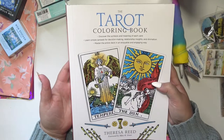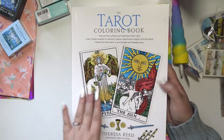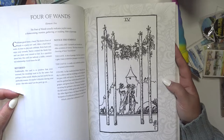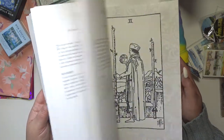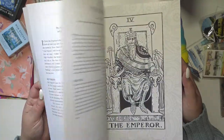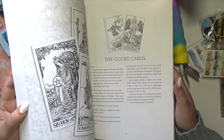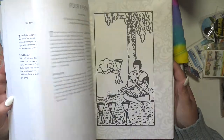The next thing I got is the Tarot Coloring Book by Teresa Reed. It's so cool — it's got all the cards and tells you what they mean. It's basically like a giant tarot guide that you're meant to color in. I think it's super cool and I really can't wait to color them all.